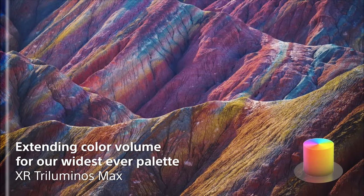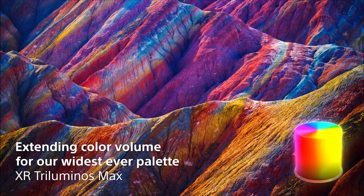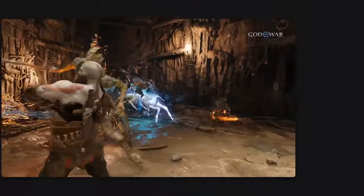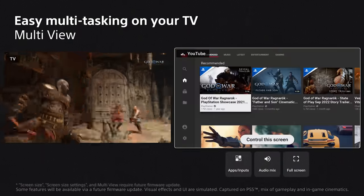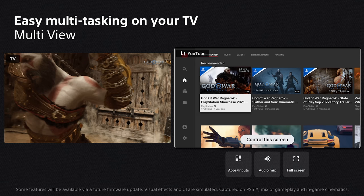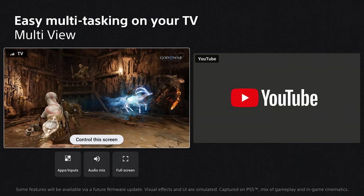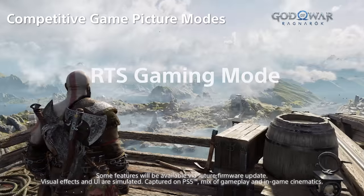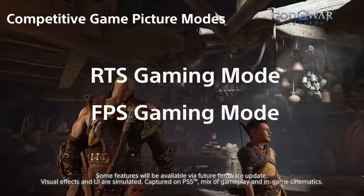Maximum brightness demands maximum color, and that's exactly what you get with XR Triluminos Max. The A95L also offers Dolby Vision Gaming, more gaming features than the rest of the lineup, and the ability to run two screens at once — game on your PS5 on one screen while watching a walkthrough on the other, with audio from either or both. There are even competitive game picture modes: RTS Gaming Mode for real-time strategy and FPS Gaming Mode for first-person shooters.